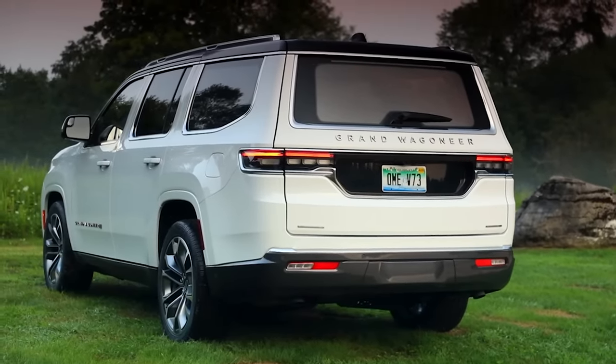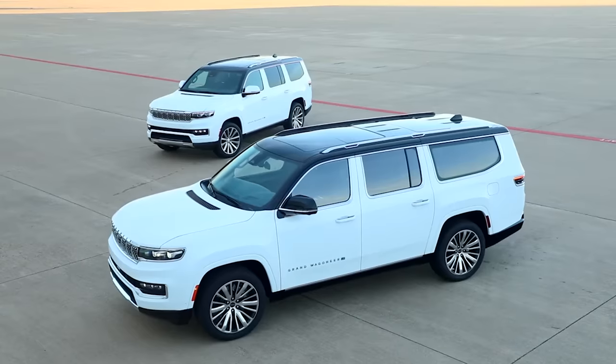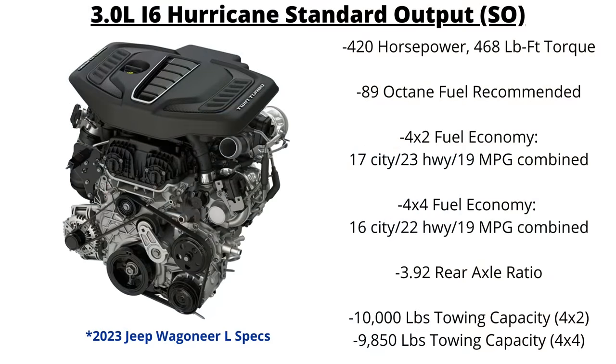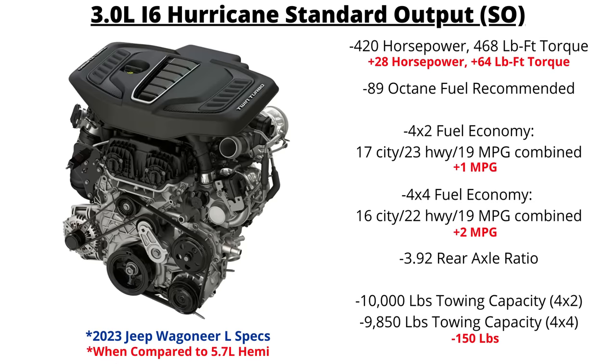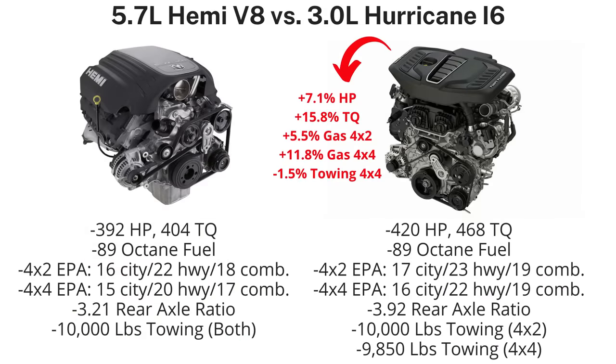Now let's look at the new Hurricane engines and see how they stack up to the Hemis. First, the standard output, which will be offered alongside the 5.7-liter in the 2023 Jeep Wagoneer L models, and likely the regular Wagoneers as well — making it the direct competitor for the 5.7. In this application, the Hurricane comes with 420 horsepower and 468 pound-feet of torque when using the recommended 89 octane fuel, and provides 22 psi of boost. That's a big improvement of 28 horsepower and 64 pound-feet of torque over the Hemi. Gas mileage goes up slightly to 17 mpg city, 23 mpg highway, and 19 mpg overall for the 4x2, and 16 city, 22 highway, and 19 mpg combined for the 4x4 models. Comparing it to the 5.7 Hemi, it improves in just about every aspect.